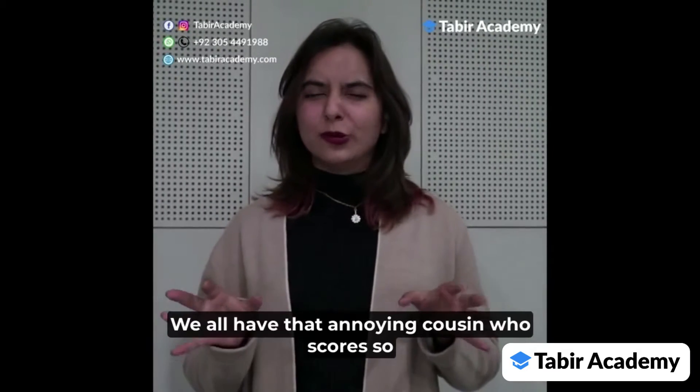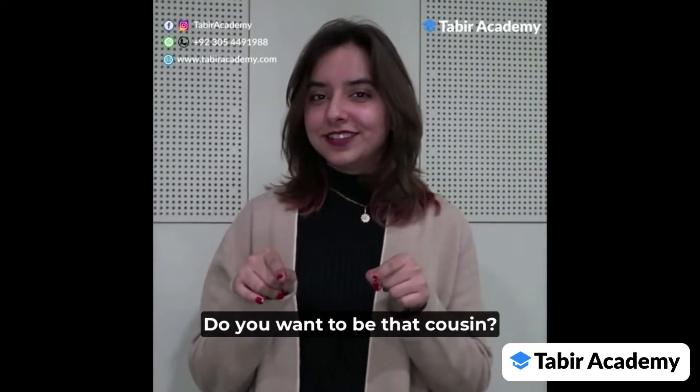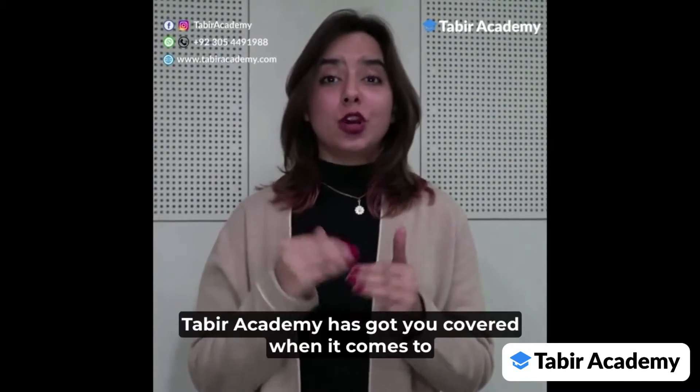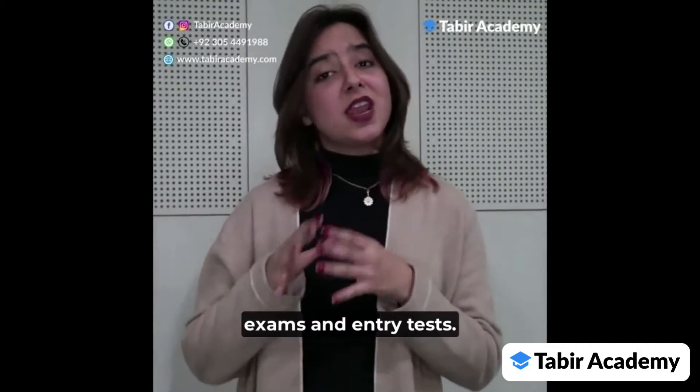We all have that annoying cousin who scores so well in exams and makes life hell for us. Do you want to be that cousin? Taabeer Academy has got you covered when it comes to securing high scores in competitive exams and entry tests.